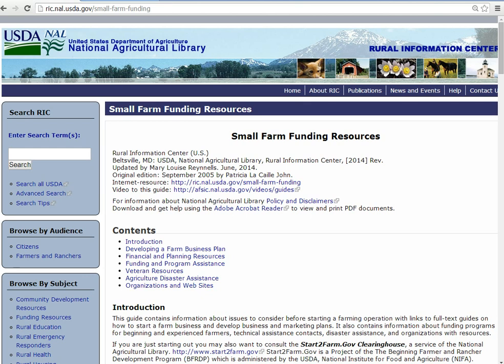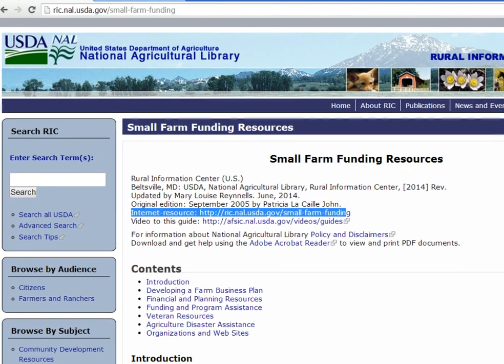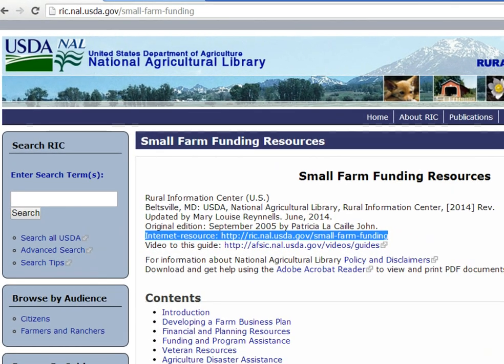Welcome to the Online Small Farm Funding Resources Guide. This video will help you navigate our online guide so you can find information about assistance to start, maintain, or expand your farm or ranch. This guide is located on the Rural Information Center's website at ric.nal.usda.gov/small-farm-funding.